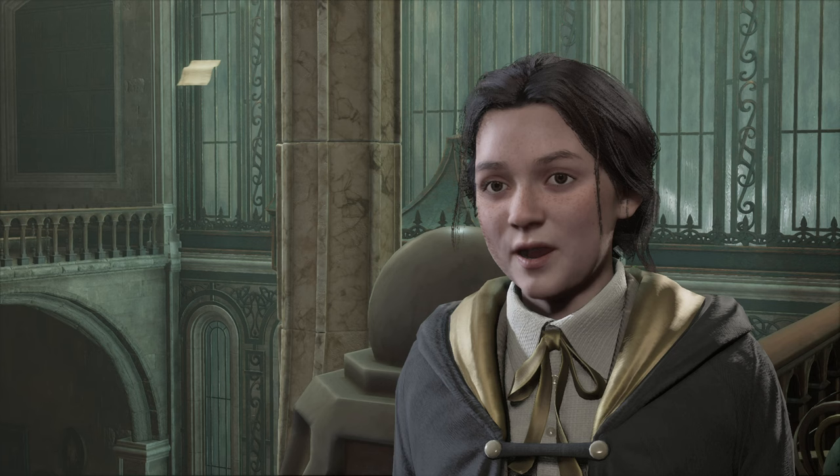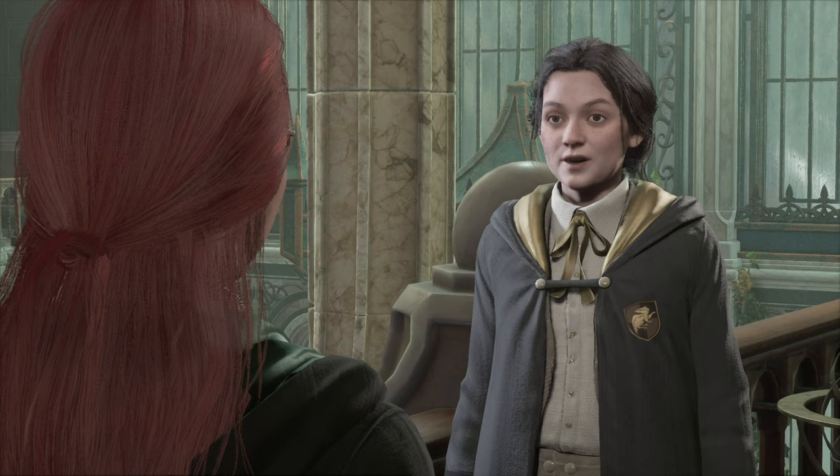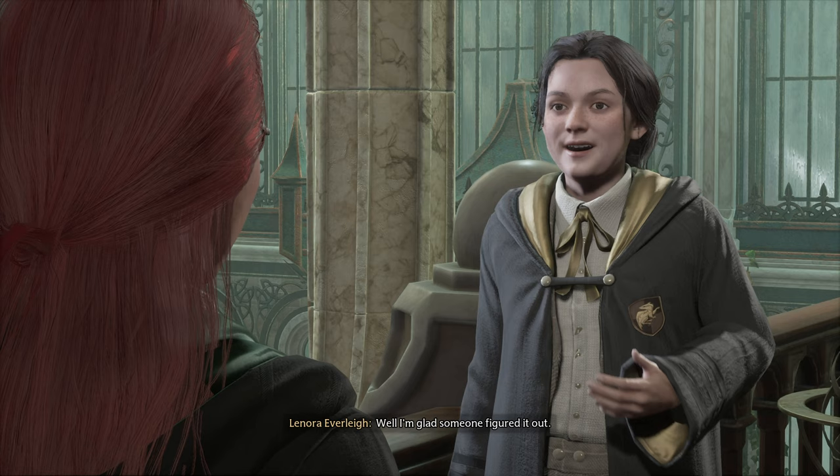'All very logical, I suppose. A pity I was so close to solving it. You have a knack for solving riddles. Natty's good at that too. So is Amit, although he does tend to over-explain.' 'Well, I'm glad someone figured it out.'